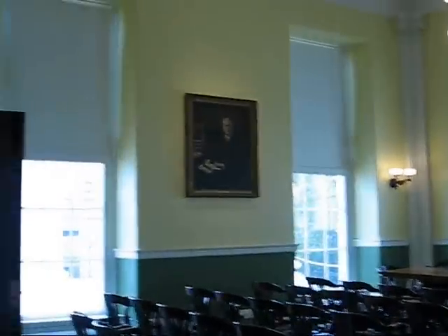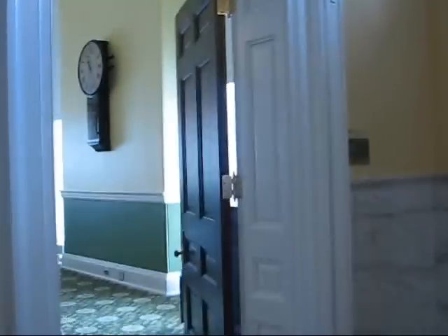Let me see where this is going to take us. This is the old Senate chamber. And this is the Jefferson room.